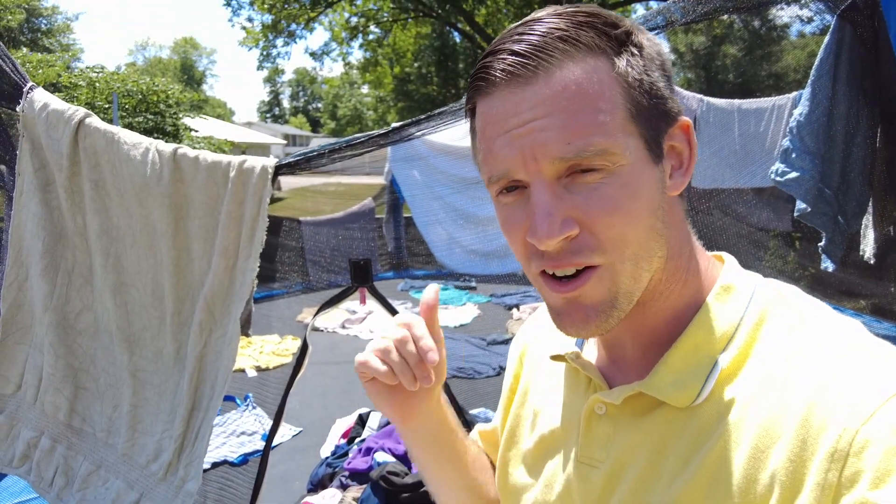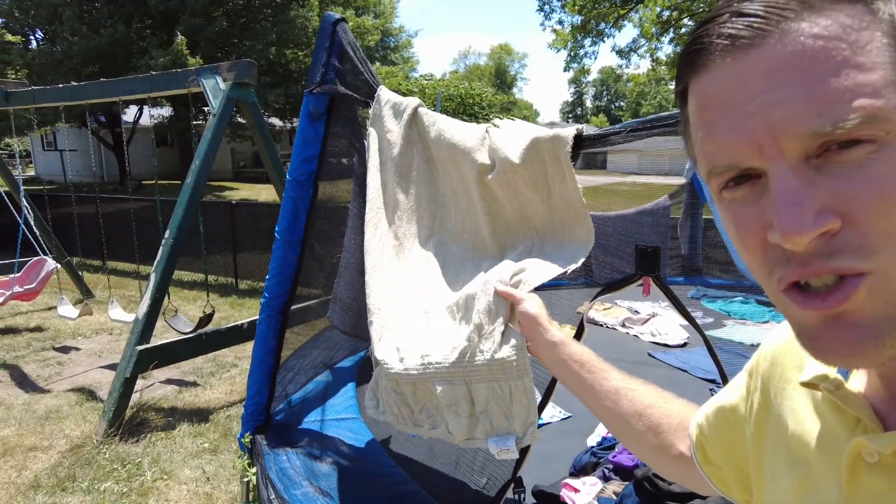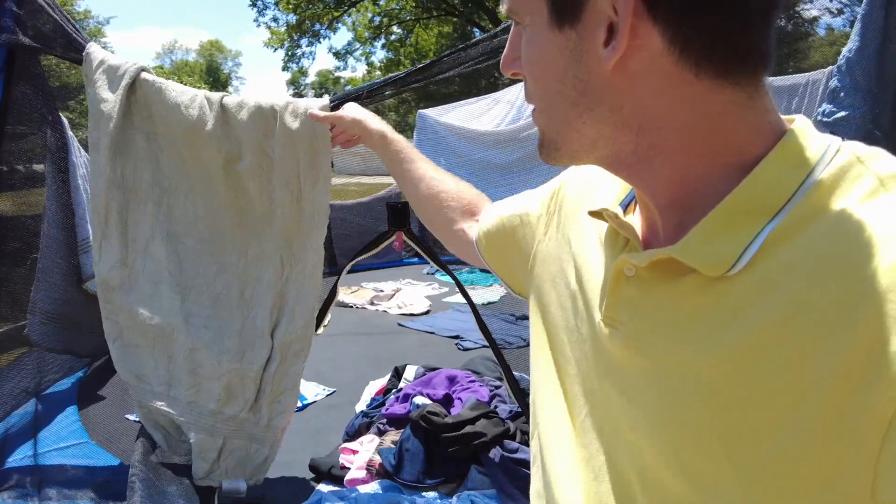I will mention that some of our clothes that we dried on the trampoline are kind of not as soft as usual. Like this towel here — it's kind of stuck in this form a little bit. It's not quite as soft or flexible, but to me that's not a big deal.